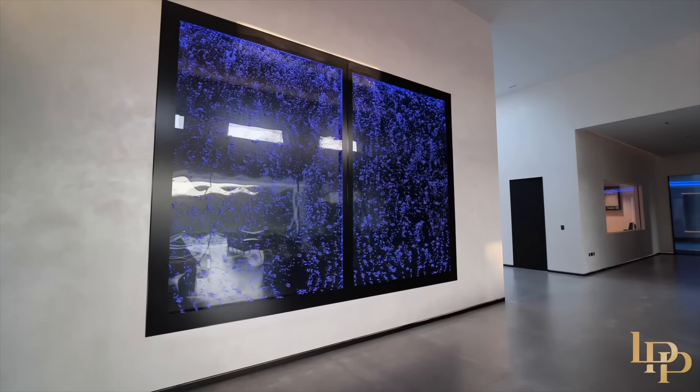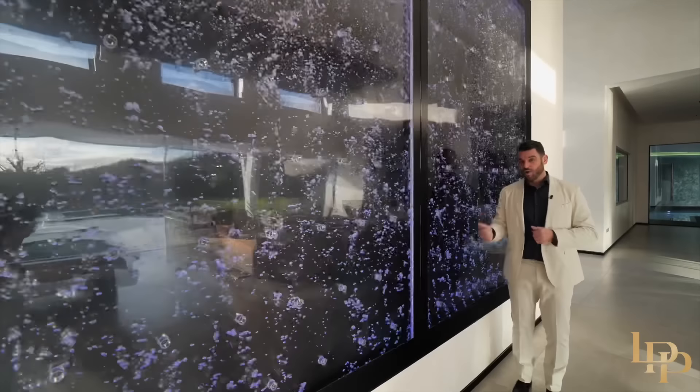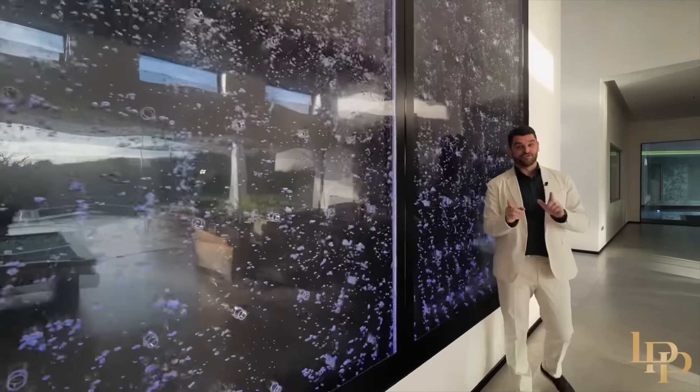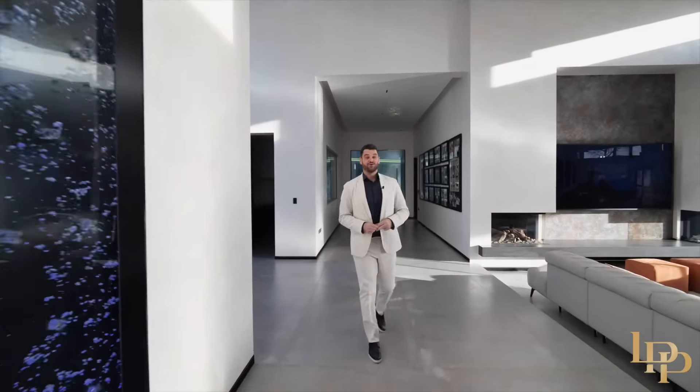This will look incredible later — it's a four-by-four meter bubble wall. The noise is really relaxing but you can change it: white, red, green, blue. It's incredible. But I'm going to show you that later. Now let me show you the principal suite.